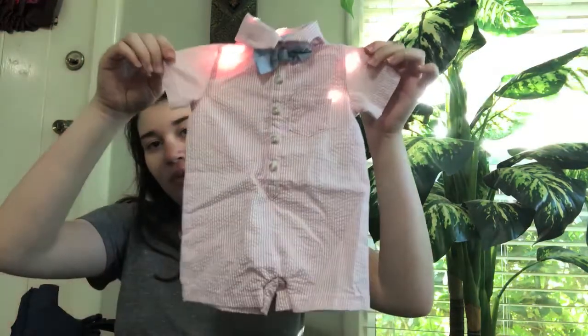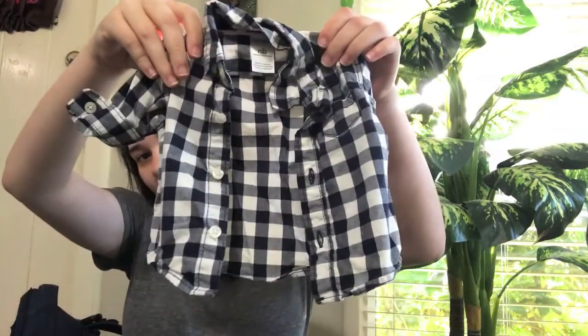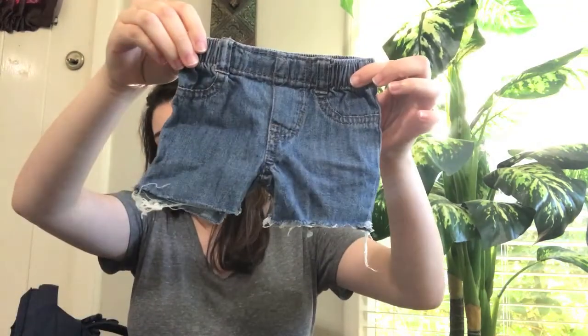I know they give you wipes and diapers there, but I figured why not put them in the diaper bag. Now we get into the middle section, which is where I'm keeping the clothes, blankets, bibs, and things like that. I'll show you the two outfits I'm packing. The first is this little red and blue romper — it's so cute. The second outfit is a plain white onesie in newborn with a little flannel to go on top, also newborn, paired with these little shorts in newborn.